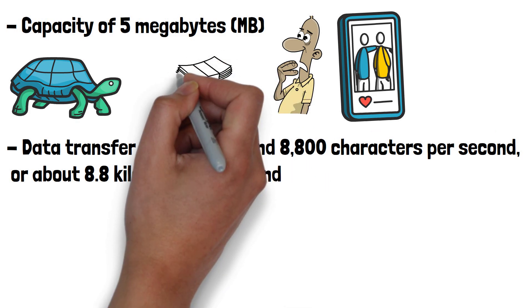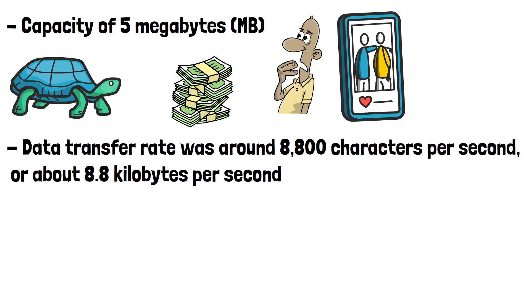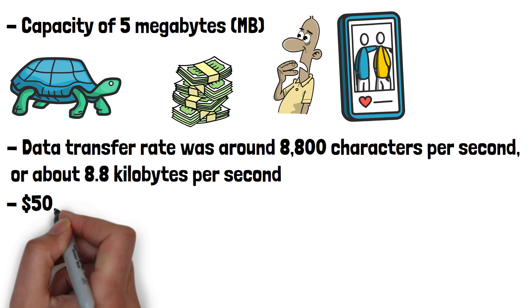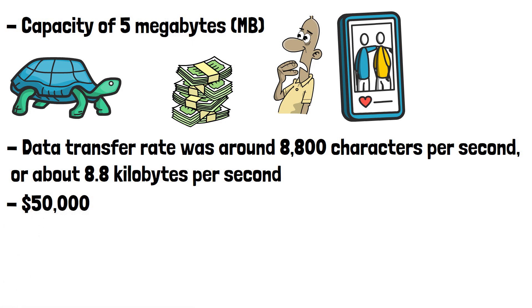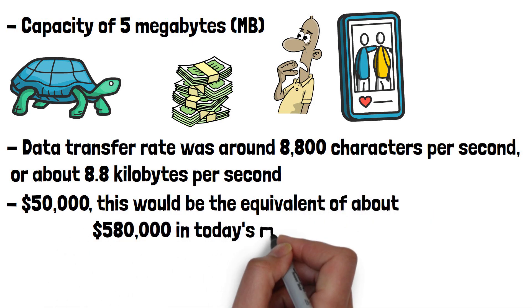The system was extremely expensive for its time. In 1956, the cost of the entire system, including the hard drive and associated equipment, was approximately $50,000. Adjusted for inflation, this would be the equivalent of about $580,000 in today's money.